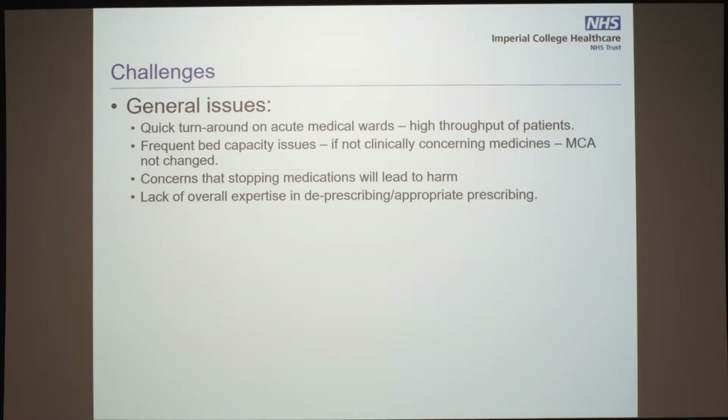So what are the challenges we face? At St Mary's Hospital — and I'm sure at many hospitals throughout the country — there is such a quick turnaround on the acute medical wards. You have a high throughput of patients coming in and being discharged. Frequently there are bed capacity issues. This can't be only a St Mary's thing — it's all over the place.